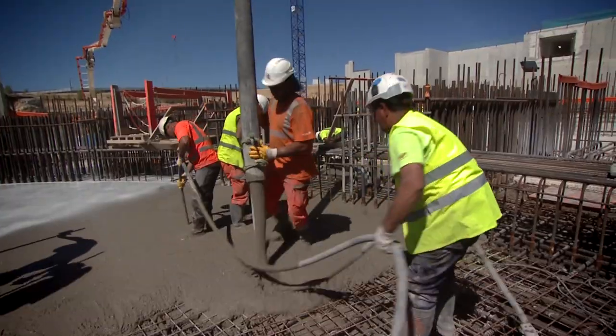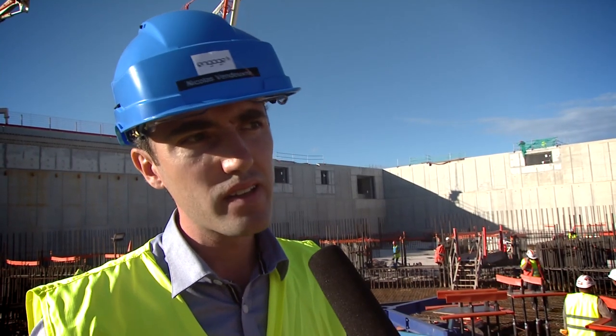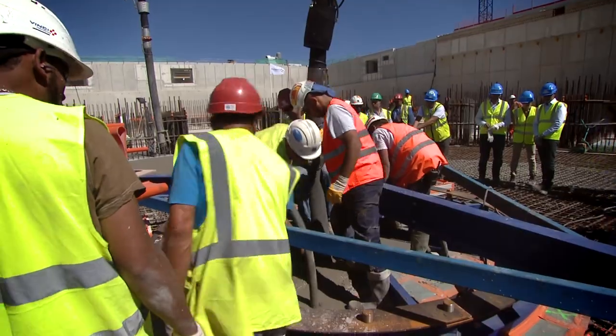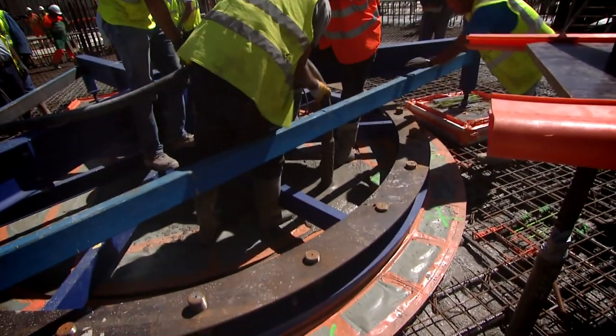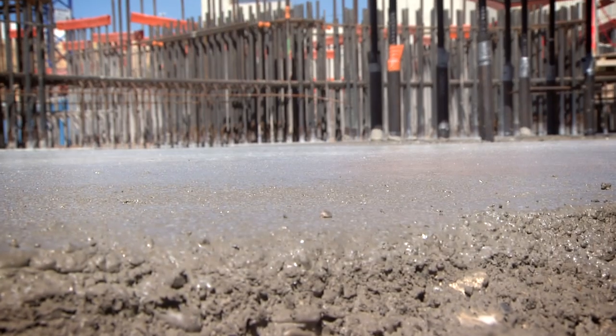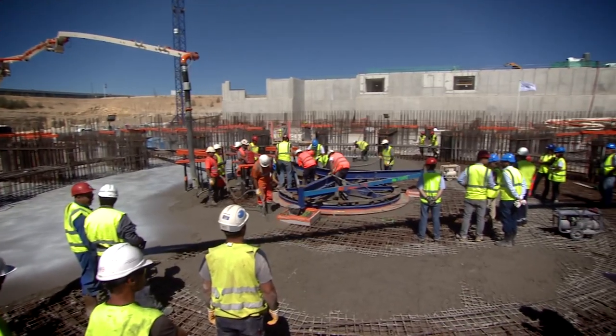The complexity of today's operation is to place the concrete in the last segment in between a very high density of rebars. In order to make sure that everything goes right, the concrete formulation has to be suitable to fill all the gaps in between the rebars. We also have to make sure that the workers will vibrate the concrete correctly to ensure there are no voids in the slab. That's one of the main points that we have to ensure.